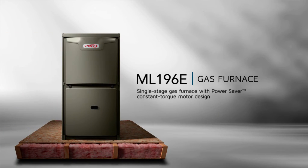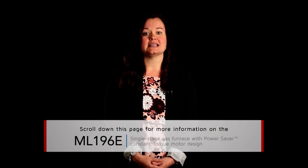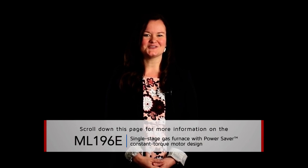Don't settle when it comes to the air inside your home. Ask for more. Ask for Merit. To learn more about the Merit Series ML196E gas furnace, visit linuxpros.com for literature and sales tools. Thanks for watching!